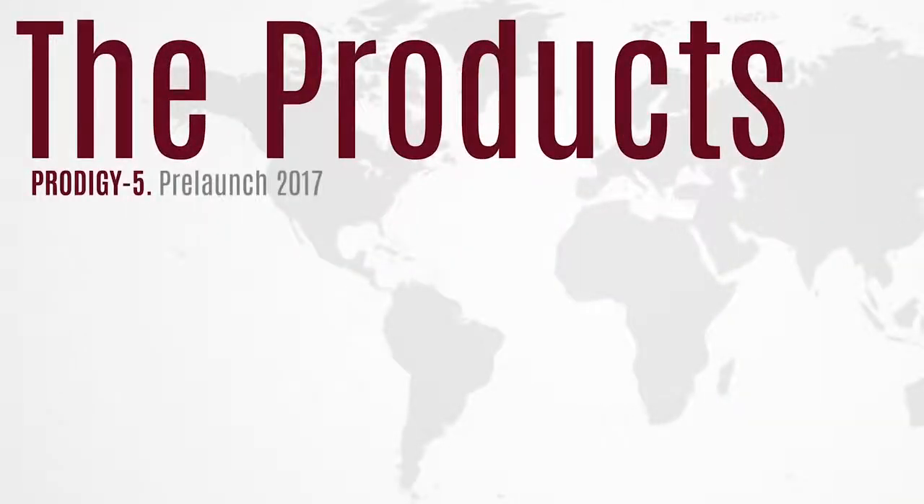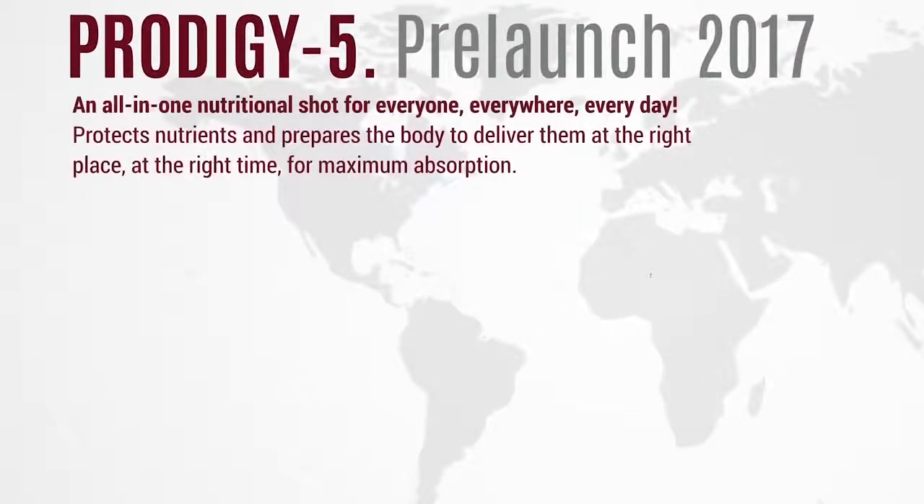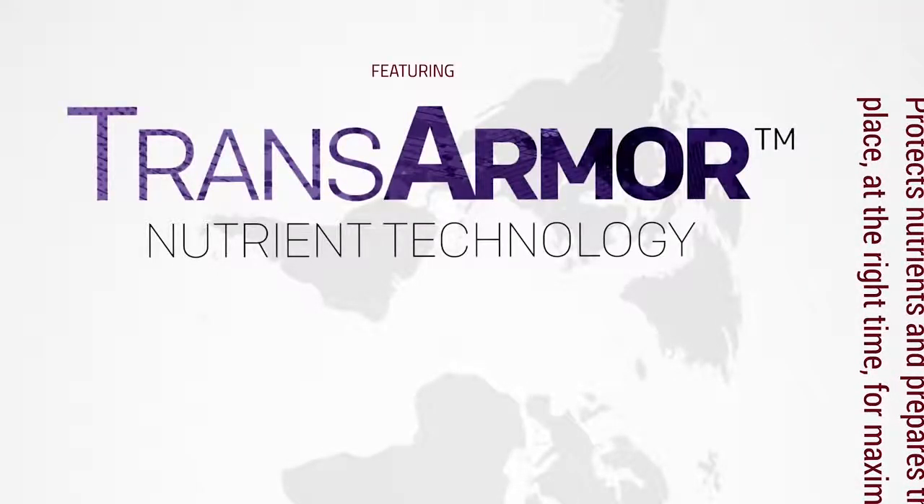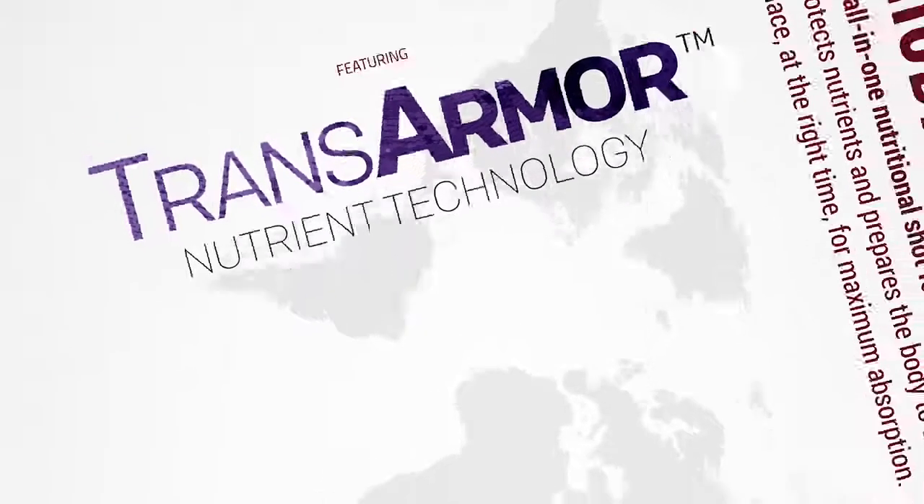Prodigy 5 is now pre-launching in 2017. Prodigy 5 is an all-in-one nutritional solution for everyone, everywhere, every day. It protects nutrients and prepares the body to deliver them at the right place and the right time for maximum absorption. Prodigy 5 features the exclusive TransArmor nutrient technology.